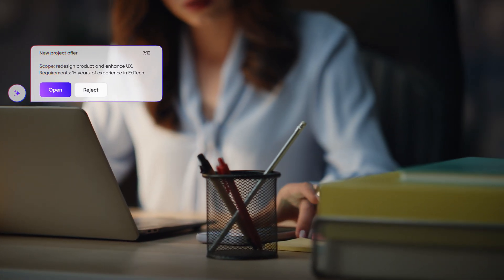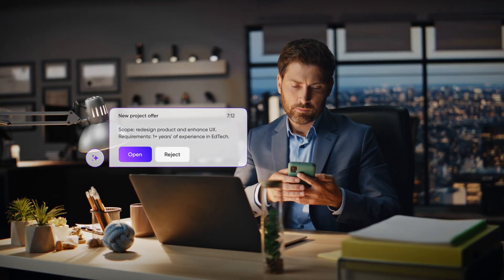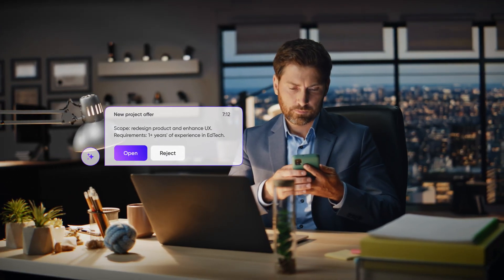Thanks to its integration with our corporate management tools, AI can autonomously extract the needed information to execute any task, freeing my time and boosting productivity.